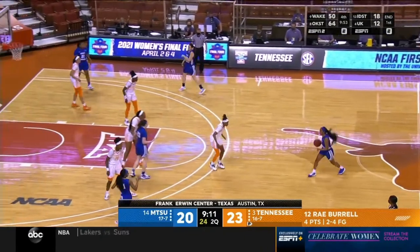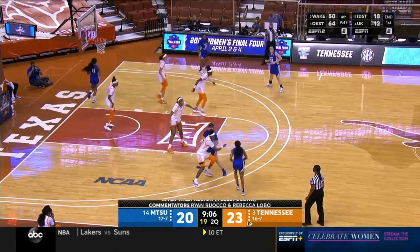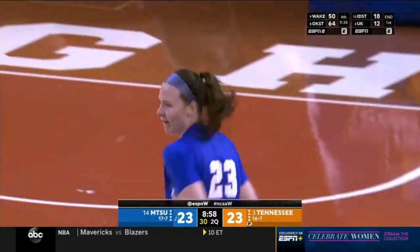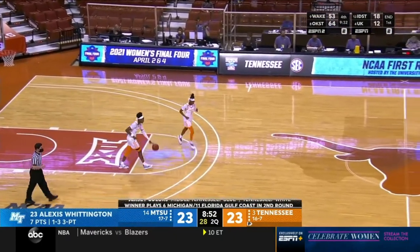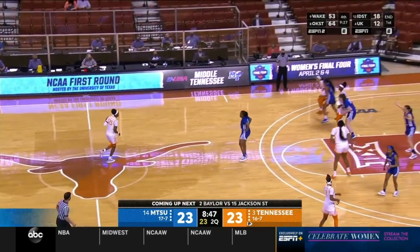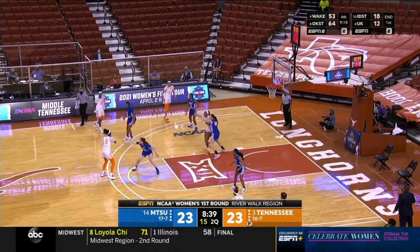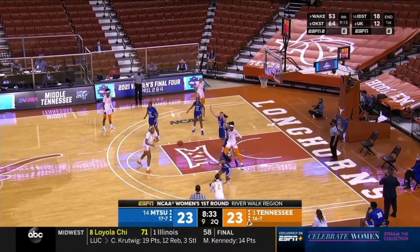Great hustle by Tennessee. The last time down the floor, Kush Kidawa — the 6'4 post player — had to come out on the perimeter to defend, and Middle Tennessee went right by her. This time she sits back, and instead they hit the three. That's the dilemma for the big when you have to defend a smaller shooter on the perimeter. This is the contrast in styles Kelly Harper was wary of — she admitted this probably wouldn't have been the preferred matchup when it comes to the way Middle Tennessee plays, shooting as many threes as they do. They've tied it now at 23.